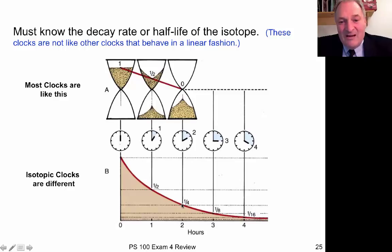If you wait the same amount of time again, half of the one-fourth disappears, so you have one-eighth of the original amount. Wait again, and you have one-sixteenth, and so on. So if you keep that in mind, you won't have any trouble with the way isotopic clocks work.